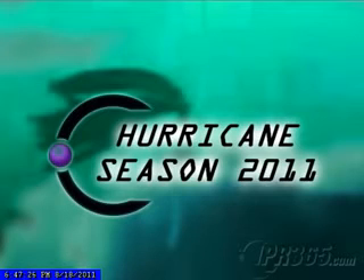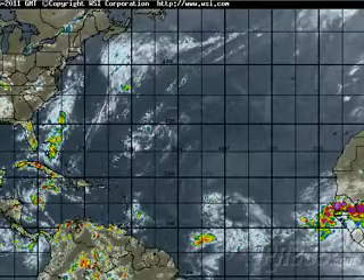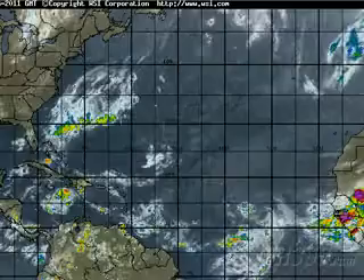Good evening, everybody. Mike Naso here from IPR365.com with the latest video update on the tropics. And as we head towards the latter half of August, things will get more active. As you know, we've had quite a few named storms now, but no hurricanes.